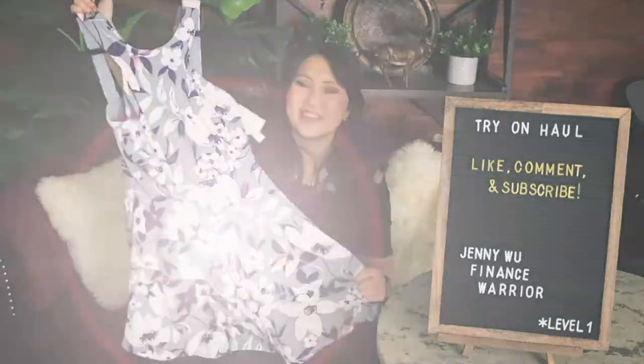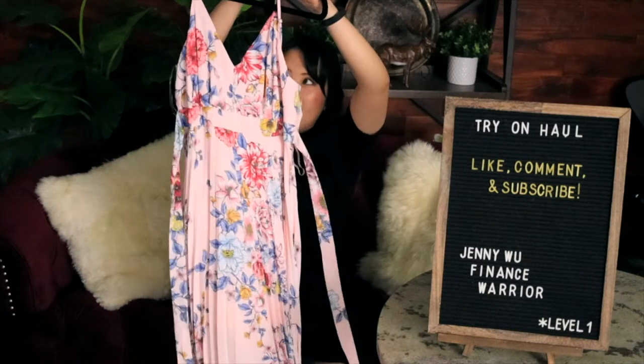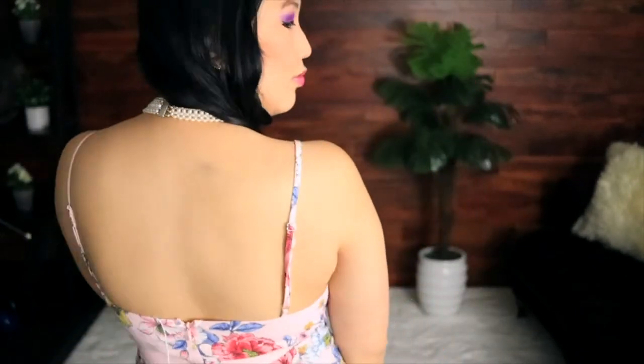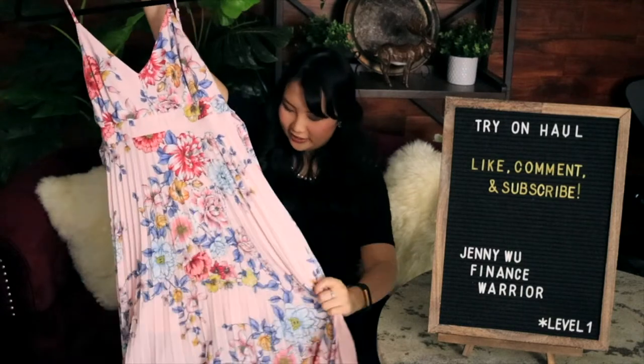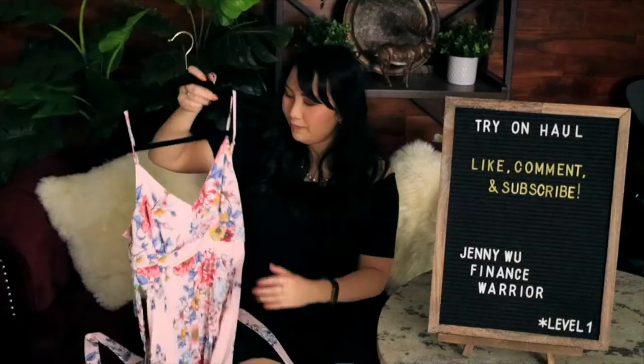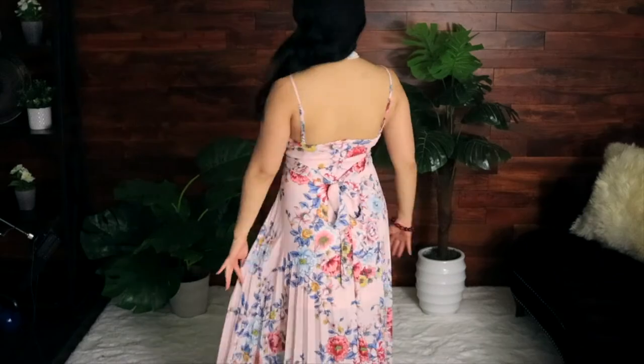I don't own a lot of maxi dresses, but I saw this one and loved it. The top is a very soft, chiffon-like V-neck with spaghetti straps that fits so nicely, and the rest is a long pleated floral skirt with a little strap you can tie in the back. This dress was $9.97. It's probably going to cost me that much or more to hem it, but it's totally worth it — right now it trails about six extra inches on the floor. Super cute and so elegant.